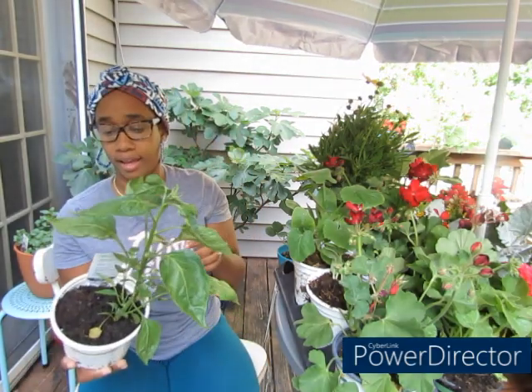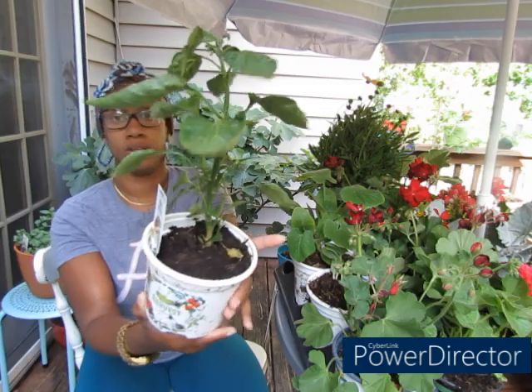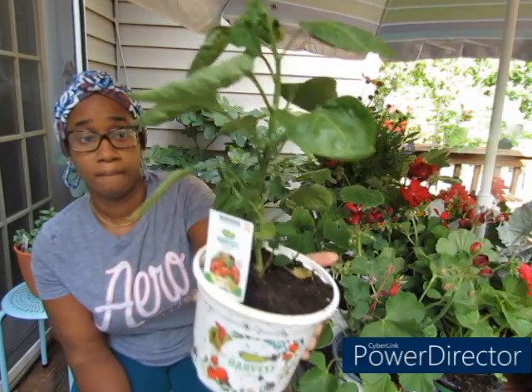From Home Depot I ended up getting this Mad Hatter — it's a pepper plant. So I ended up getting one of these.